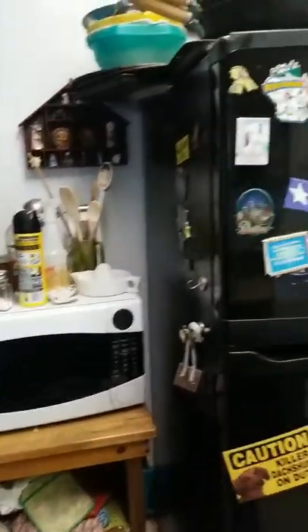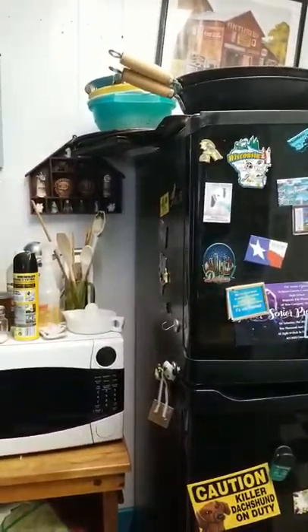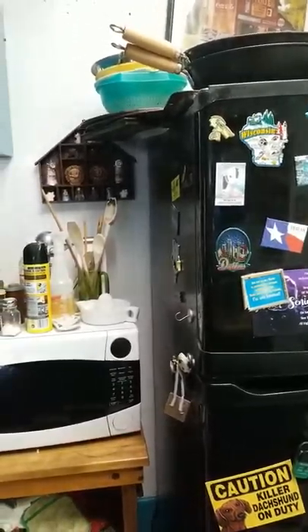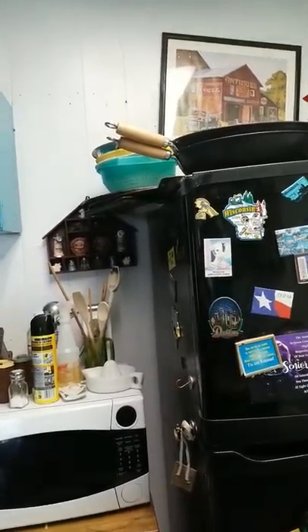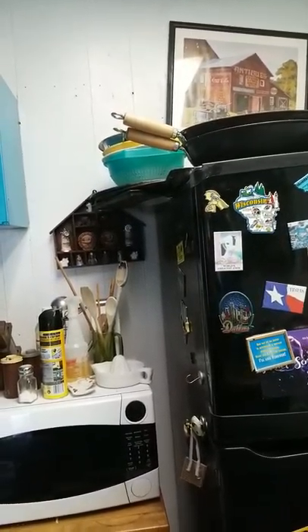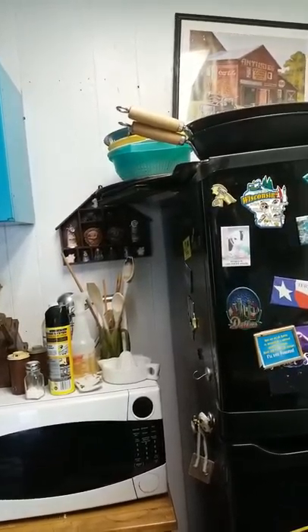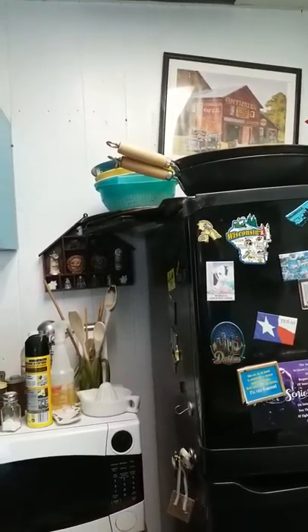We have the microwave crammed in next to our refrigerator, which we really need a new one badly — it leaks water constantly. Every pipe in this house busted after the people moved out of it. We've had to replace every pipe in the house. The bathroom upstairs straddles this room and the laundry room, which is on the other side of this wall.